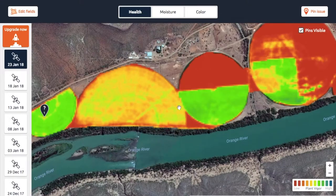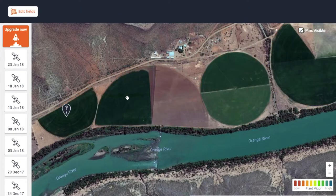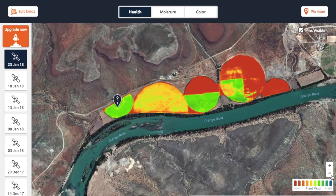Here you'll see a health map that's based on certain bands of the multi-spectral range. It allows you to see certain things that you might not be able to see with just a normal RGB base layer. So those are the two main reasons for using these layers instead of Google Maps.